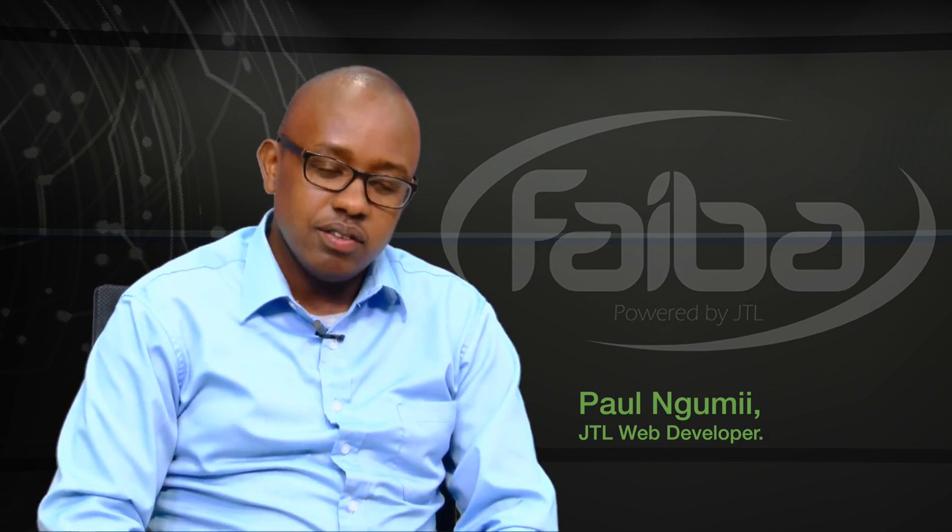Welcome to FiberWarts, I'm Tsintai Kirui. Today we speak to Paul Ngumi, a web developer from Jami Telecommunication Limited, to learn more about WebSafe and how useful it is for particularly parents at home and business enterprises.